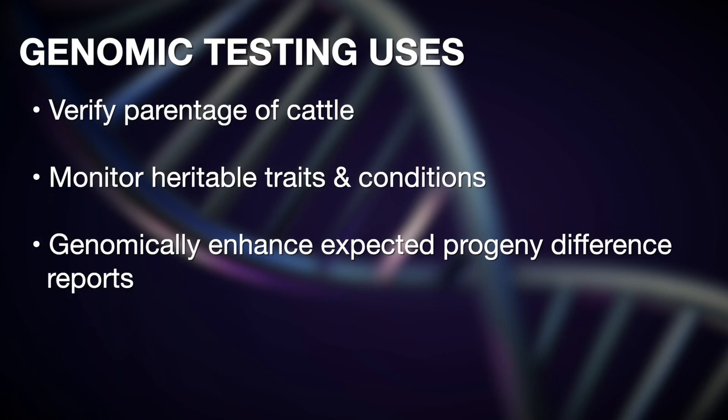What are the three things we can basically learn from DNA typing or submitting DNA? We can verify parentage. We can take a look at simply inherited traits that are controlled by one pair of genes at one locus. Think of things like the horn-polled condition in cattle, coat color inheritance, and even some of the genetic defects that we've identified over the years.